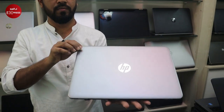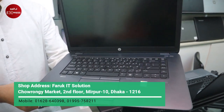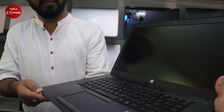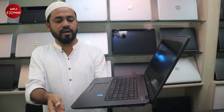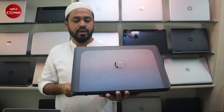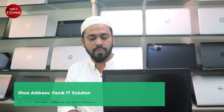HP ZBook workstation — Core i7 5th/6th generation, dual graphics: NVIDIA Fireflow graphics plus Intel HD graphics. It has a 5GB RAM, 500GB hard disk, and an SSD slot. The price is $8,500.